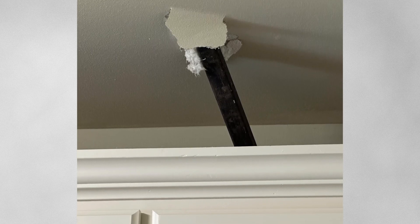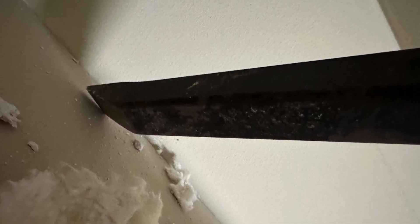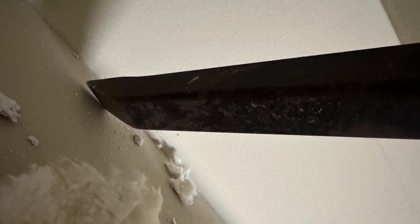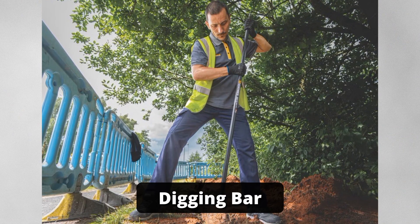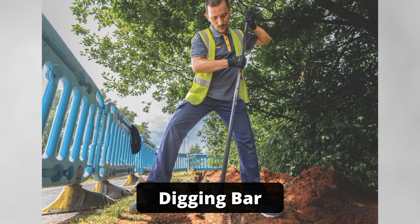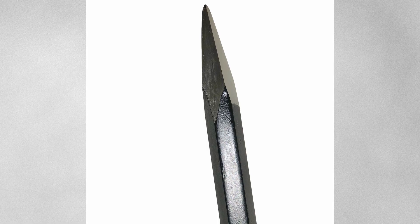So what exactly happened? Does anyone know what this could be? The most likely answer: this is a digging bar, a solid metal tool typically used for breaking hard ground. Its tapered end and substantial weight matched the design.